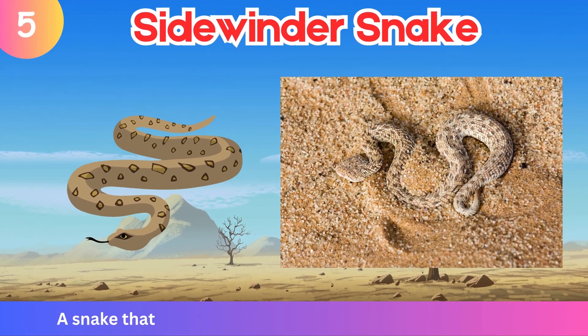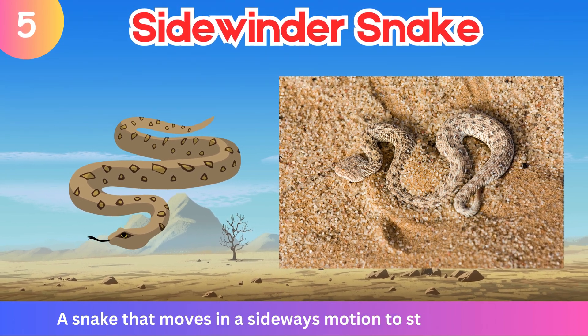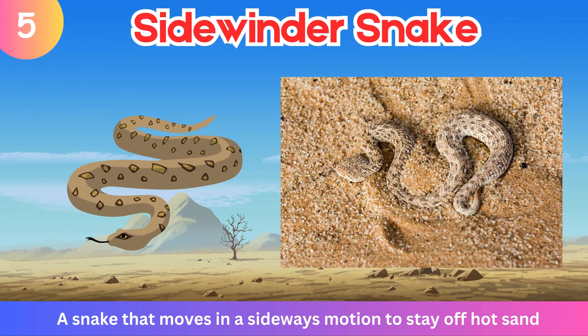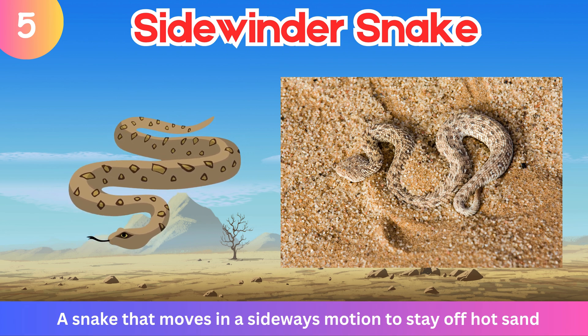Sidewinder Snake. A snake that moves in a sideways motion to stay off hot sand.